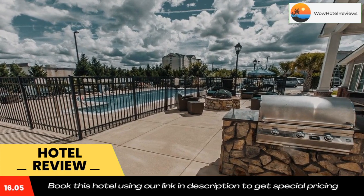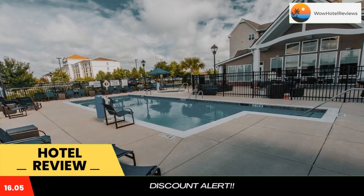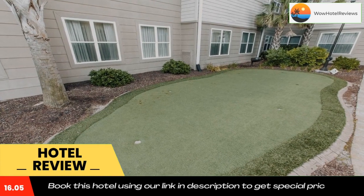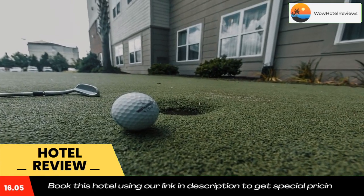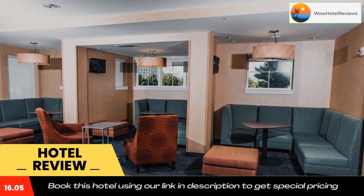The property also features free Wi-Fi, laundry facilities, and a 24-hour reception desk for guests' convenience. Use our link in the description to get a special discount on this hotel. Don't forget to like and subscribe to our channel.